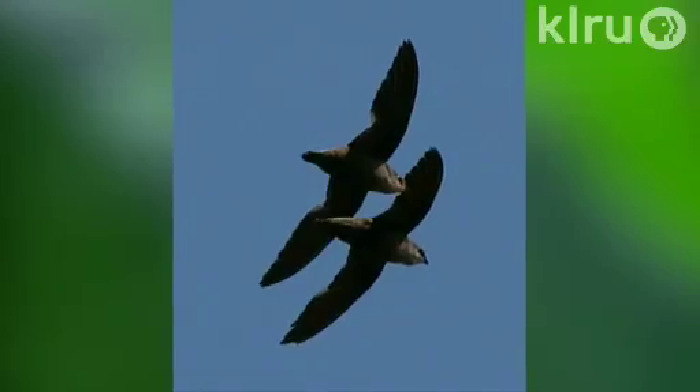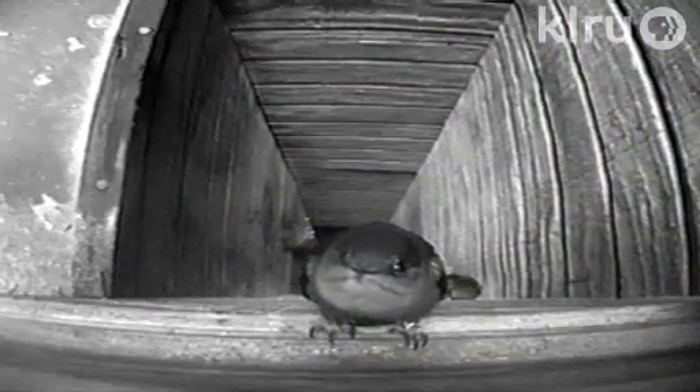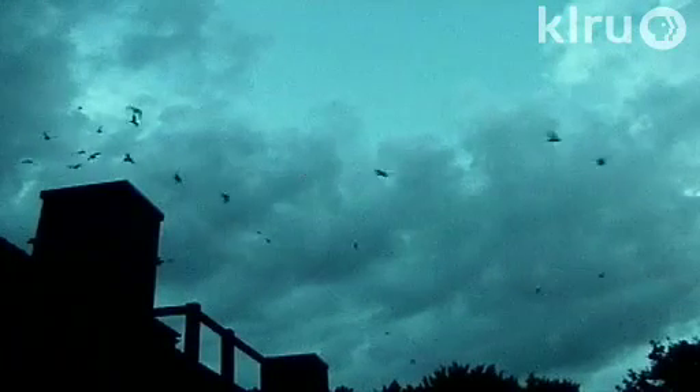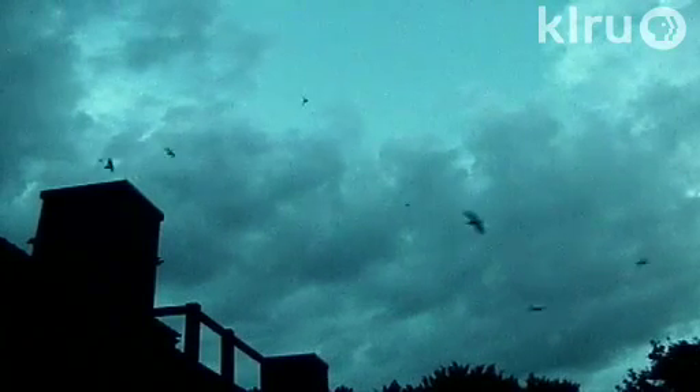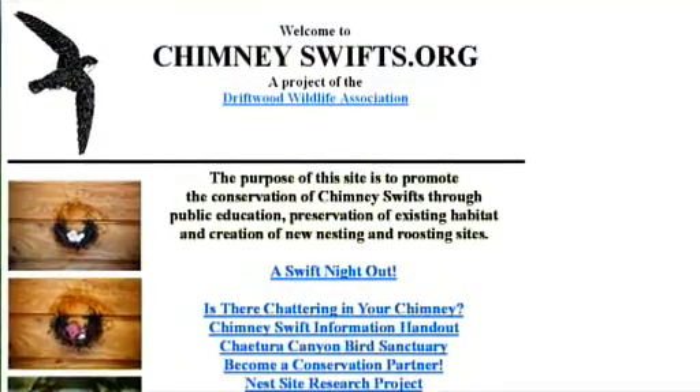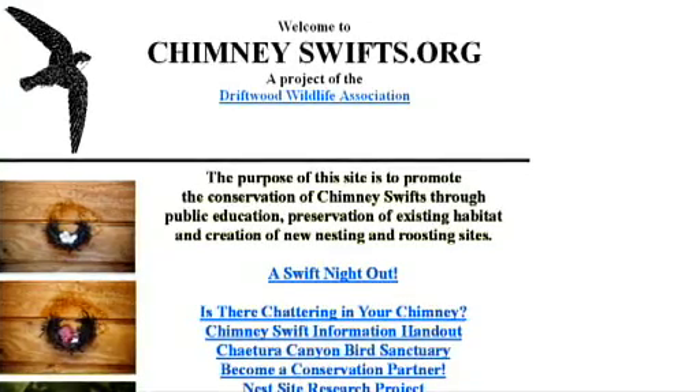Endangered chimney swifts have become a special passion. This kind of leads to the name of the place, Catura Canyon. The scientific name is Chatura pelagica. They migrate to Peru in the fall, they're here during the spring, show up in early to late March, raise their babies, and then by mid-October they're gone. Chimney swifts, like all of our neotropical migrants, are declining — so much so that they're listed as a threatened species in Canada, where their populations are down by more than 95%. Here in the lower United States, populations are going down as well. We probably have half the chimney swifts that we had in 1960.